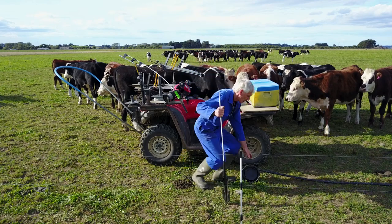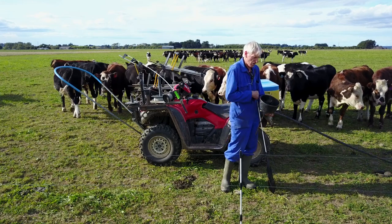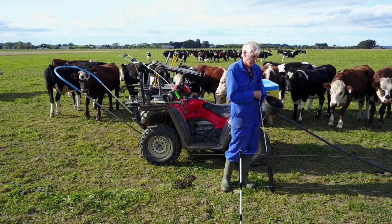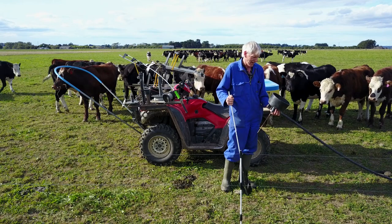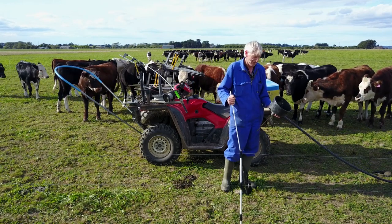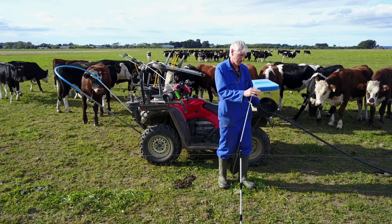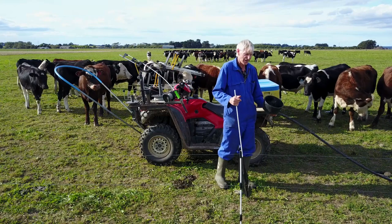Just here we have something called a microtroth. It hasn't got a ball cock — it's a pressure plate that the animals push on to get water. And believe it or not, that's good for about 50 adult cattle. We plant these underneath the hot wires and put an extra post in there to keep them so the animals have free access for drinking.